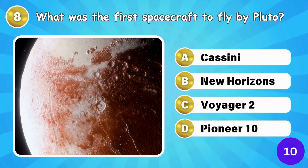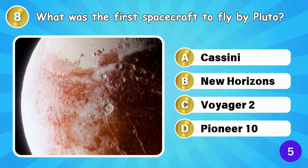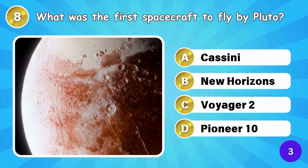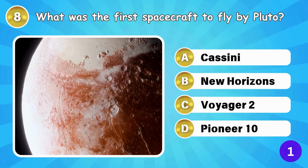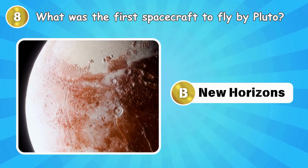What was the first spacecraft to fly by Pluto? New Horizons was the first spacecraft to fly by Pluto.